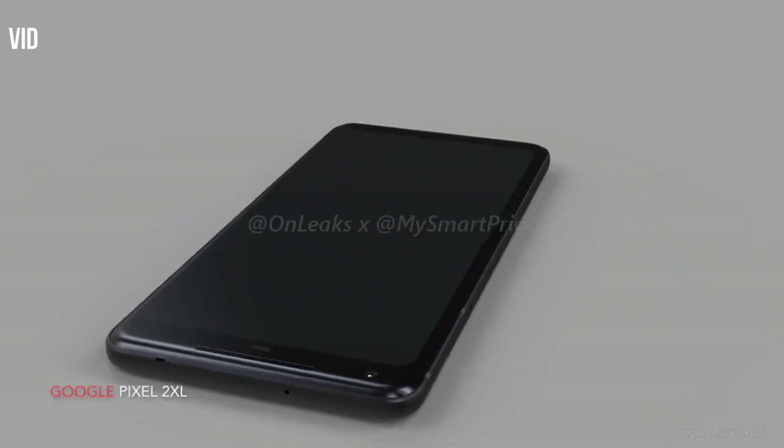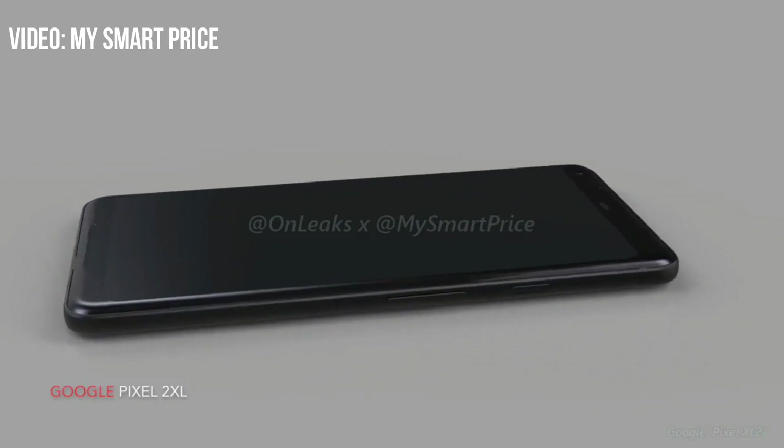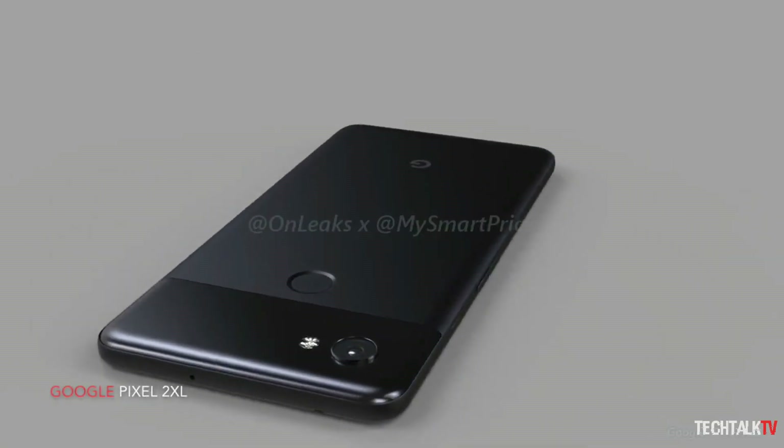Google is reportedly launching the new Pixel 2 devices on the 5th of October, so make sure to subscribe so that you don't miss any of the updates. Thank you for watching and I'll see you guys in the next one, peace out!